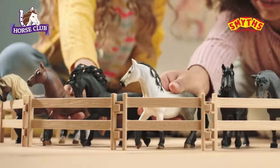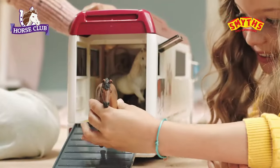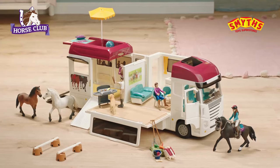There's excitement in the Horse Club world! Look, here comes the Horse Club Horse Transporter! Let's groom the horses at the built-in grooming station. After, we can relax in the rooftop pool. It's time for dinner! I'm hungry! There's room for everyone who loves riding horses!